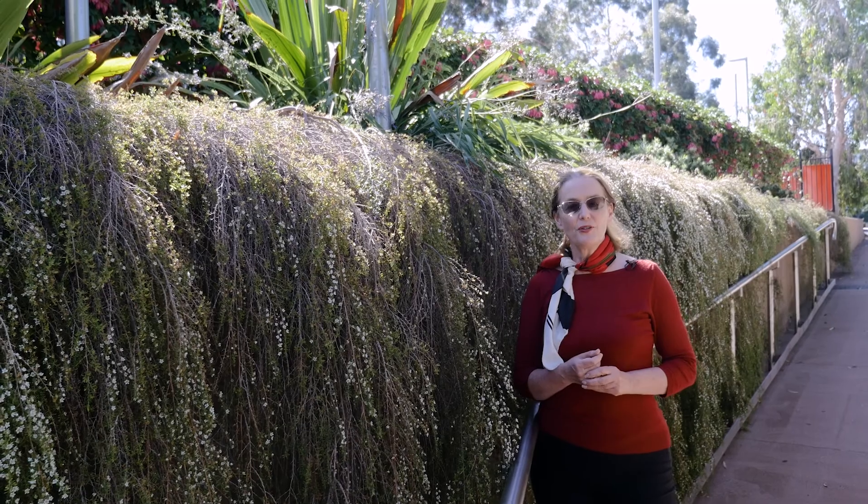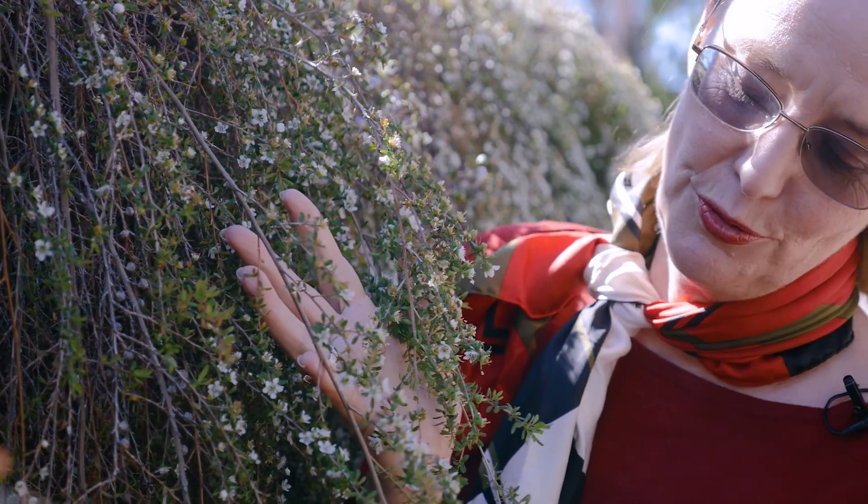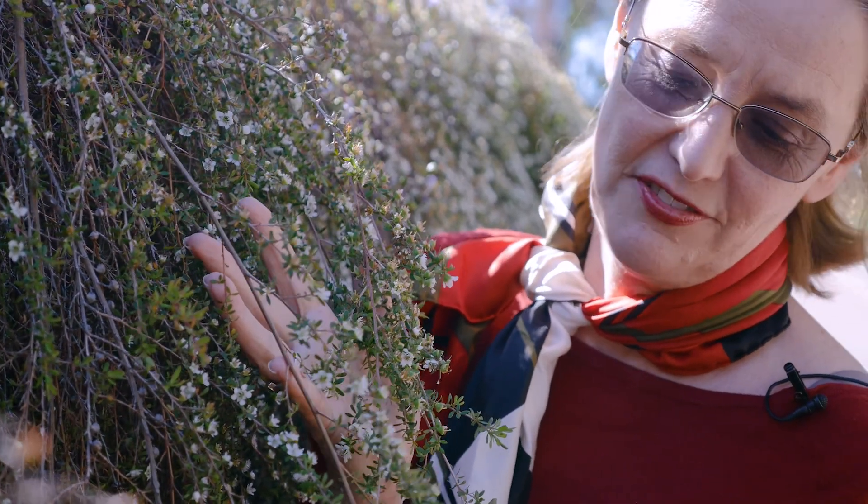One of the things we're doing in the gardens of Griffith University on the Gold Coast is showcasing some of the spectacular native plants that we can grow in our own gardens. That includes this beautiful tea tree called Leptospermum Vertical Drop, and it just beautifully cascades down a wall.